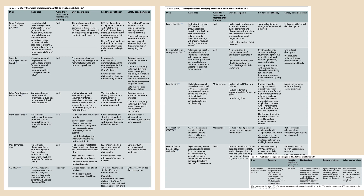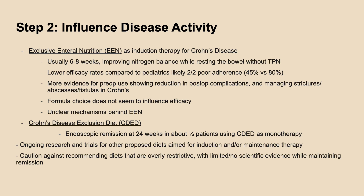This table summarizes the dietary therapies that have been used for induction therapy, maintenance therapy, or both, along with each of their corresponding level of efficacy based on current studies available. Based on this review, exclusive enteral nutrition and Crohn's disease exclusion diet have the most robust level of evidence for their usage as induction therapy for Crohn's patients.